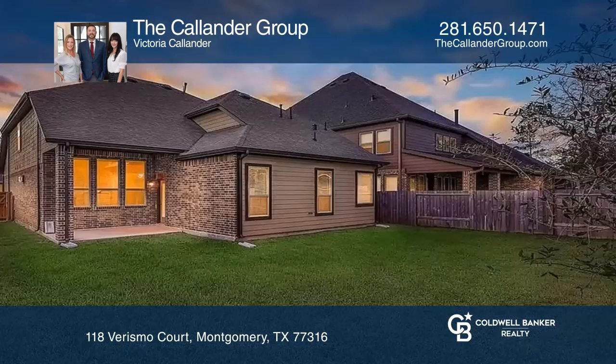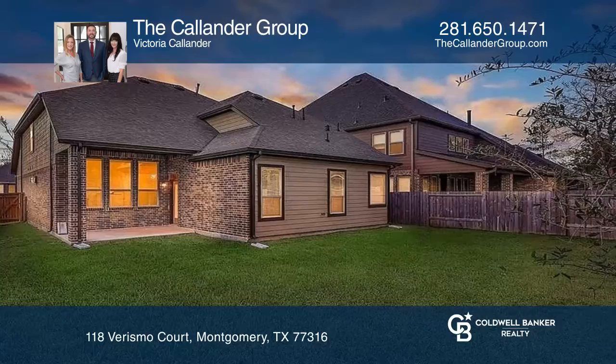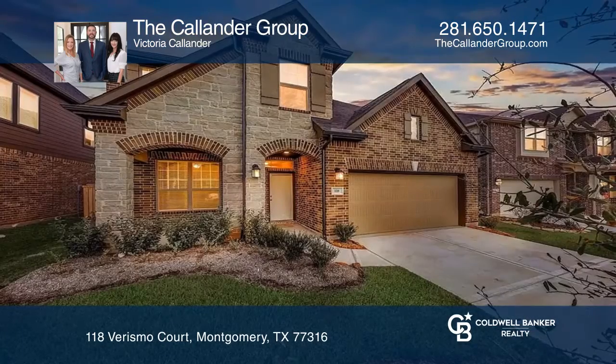Upstairs boasts a large game room. Your new home is just a call away — contact the Callander Group for more details.